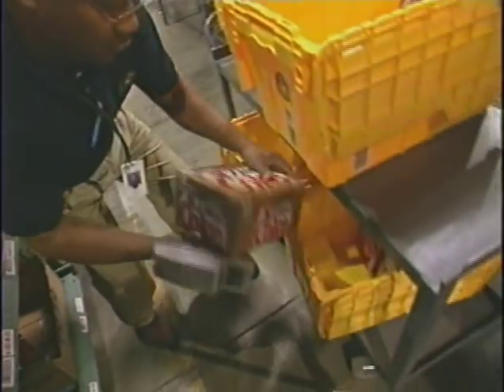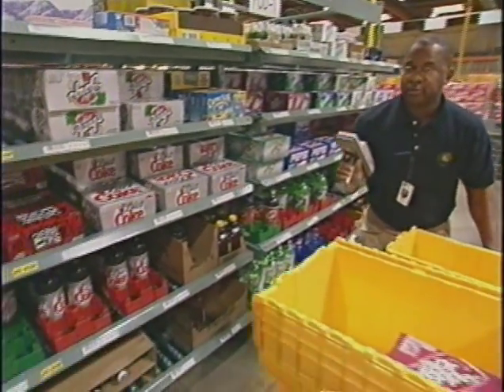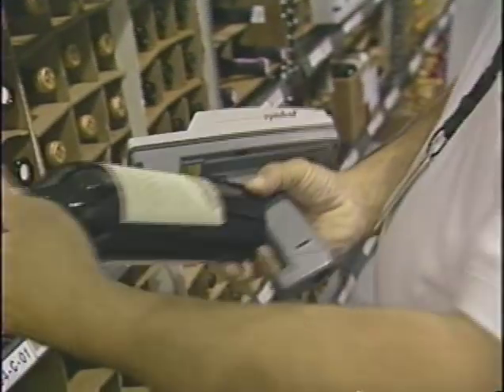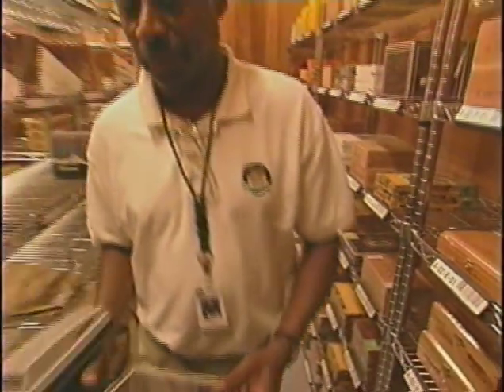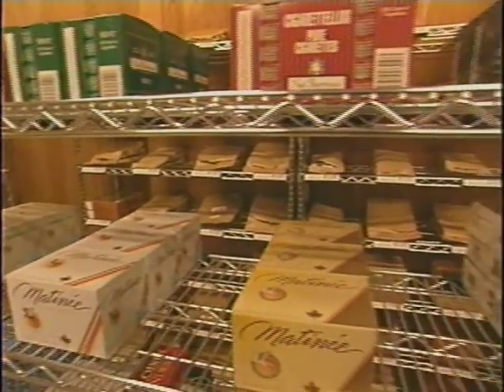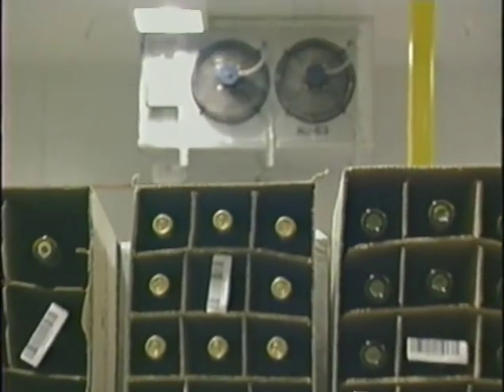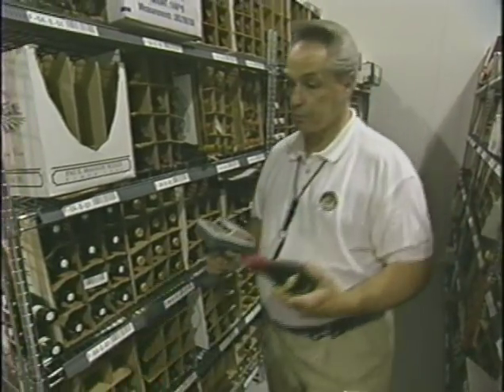A variety of SKUs require special environments like fine wines and premium cigars. Cigars and other tobacco products are kept in a humidor lined with Spanish cedar. Wine is kept on its side at 57 degrees Fahrenheit in a dedicated wine cellar.